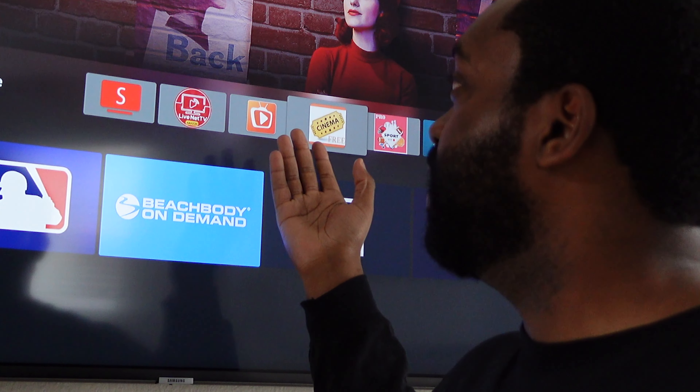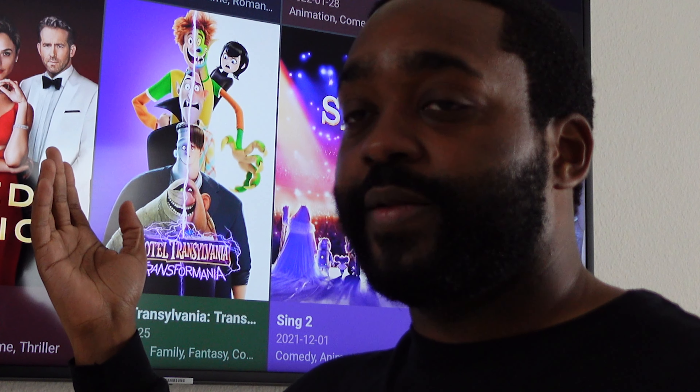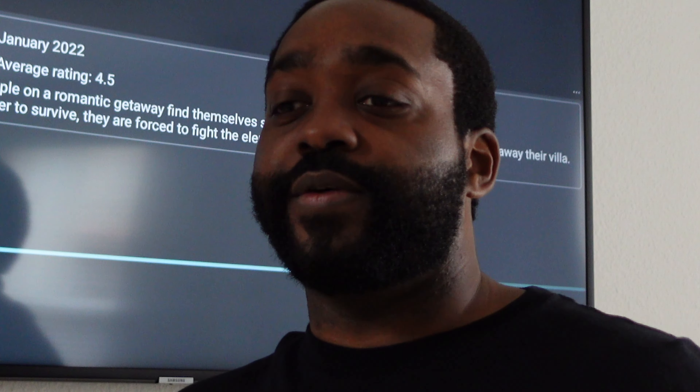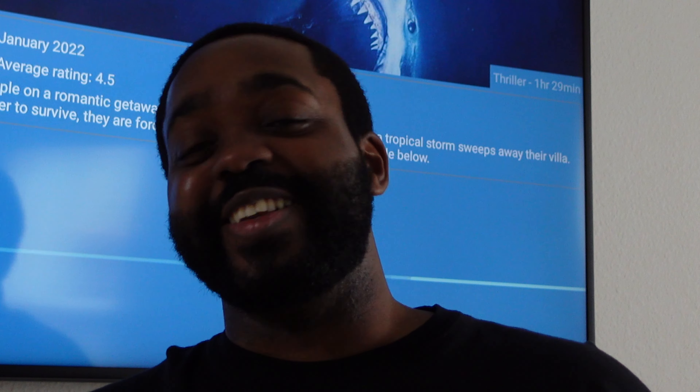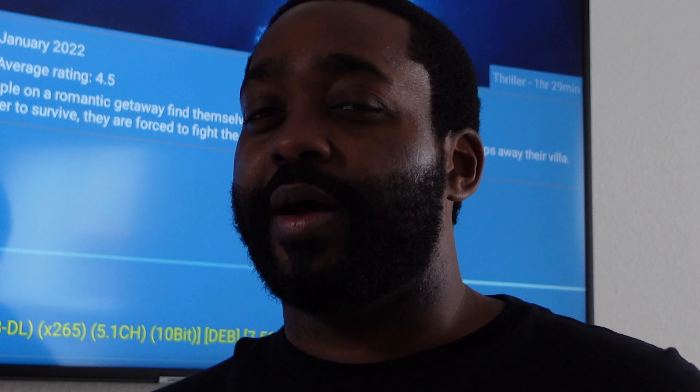The updates will not uninstall or block apps. As I showed you — before and after I did the update just now — I still have these apps and they're still working fine. That's all I got for you. I just want to put an end to these rumors. I usually don't talk about stuff like this, but my boy Mark hit me up on Facebook and asked if he was going to lose Cinema.